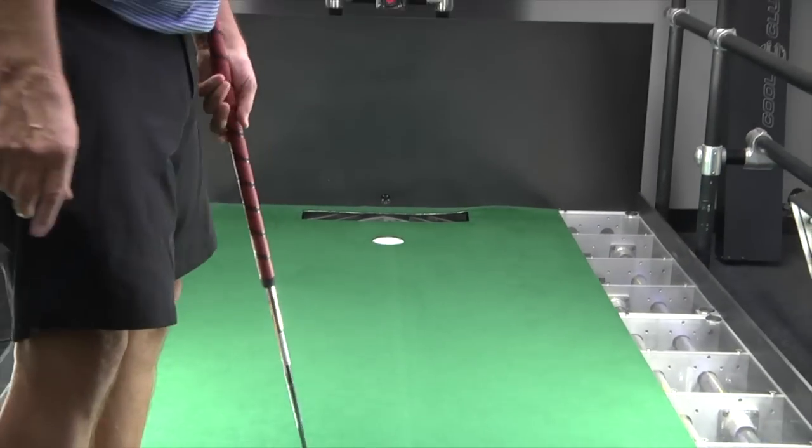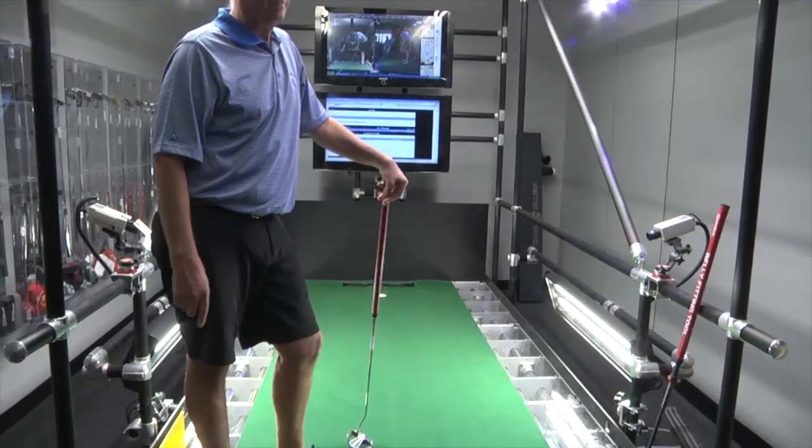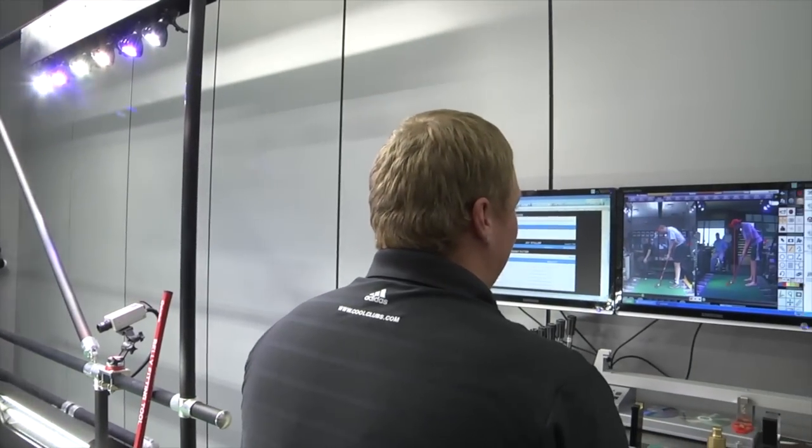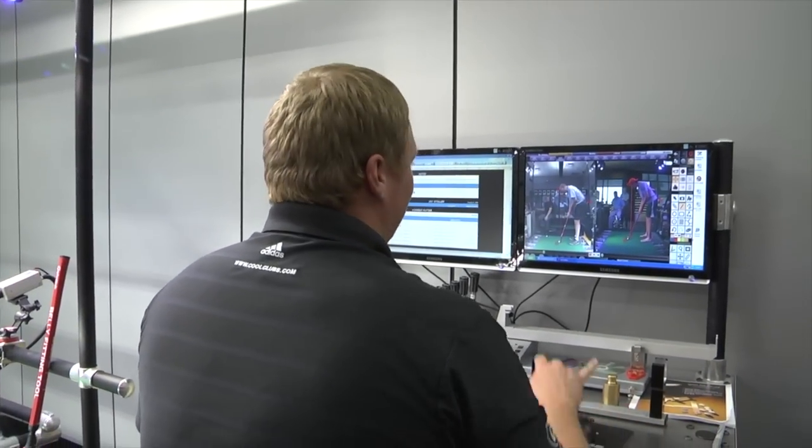There we go. Good putt. Look at this. Everything matches up.